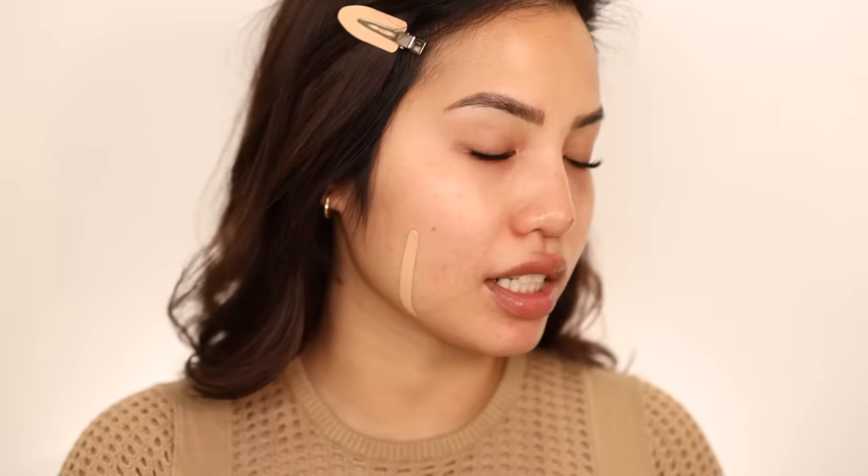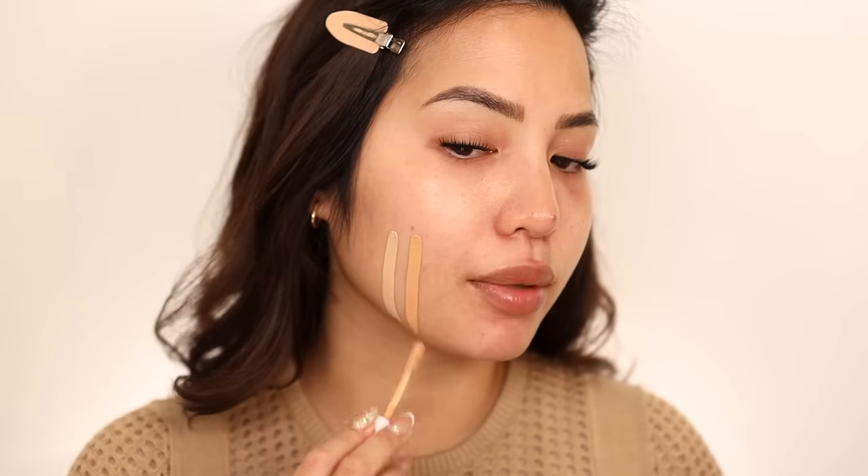Let's swatch the shades together first. This is shade 190W and I wanted that as my under-eye shade. Please keep in mind I am a little tan right now, but not summer tan — just a nice healthy flush of color from the sun. And this is 235W, which I was hoping would be somewhere near my skin tone shade.